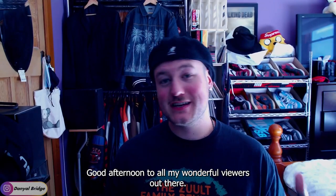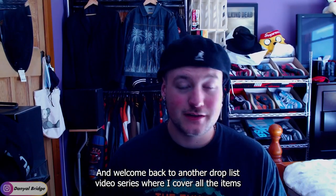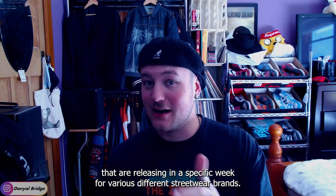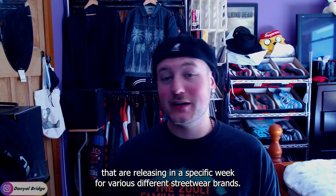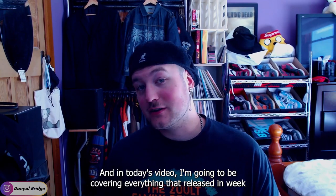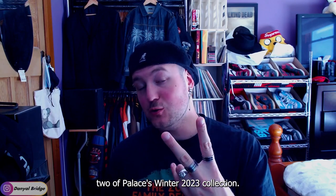Good afternoon to all my wonderful viewers and welcome back to another drop list video — the series where I cover all the items releasing in a specific week for various streetwear brands. In today's video I'm going to be covering everything that released in week two of Palace's Winter 2023 collection.